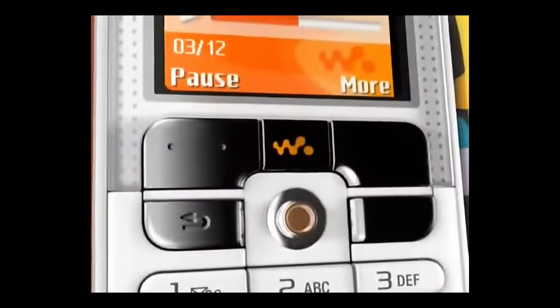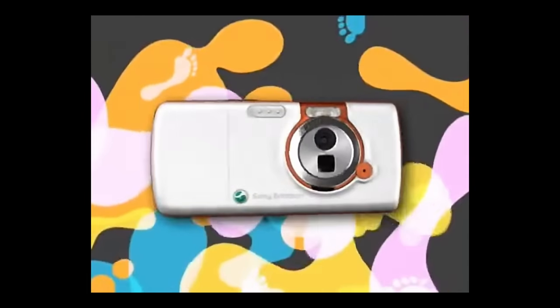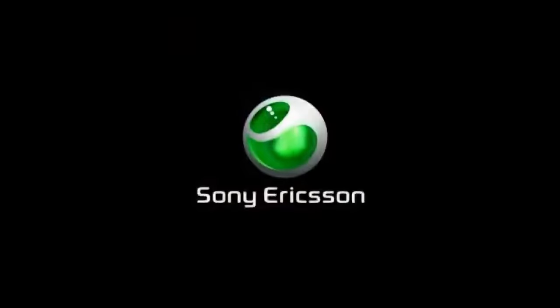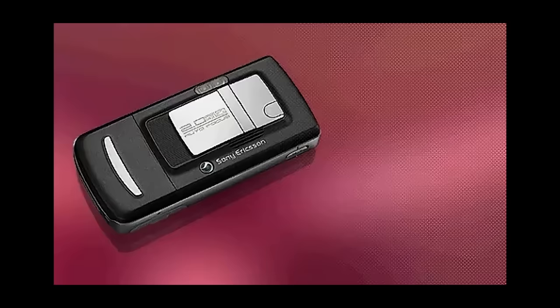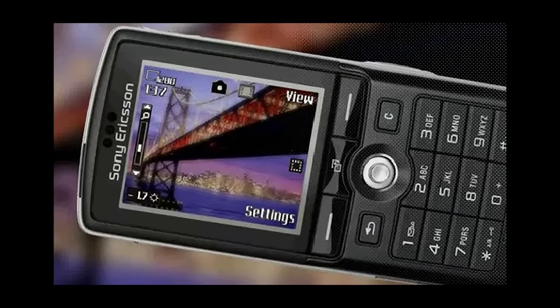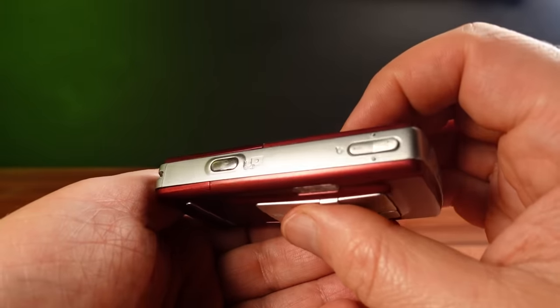Sony Ericsson also released the W800 Walkman phone, which was identical to the K750 except for the different housing, and they included a 512-megabyte memory stick. The firmware in this model is slightly different to the K750 — it has an airplane mode and improved Walkman controls. But with the hardware being identical, if you had the skills, you could cross-flash the W800 firmware onto a K750 and get all the features of the Walkman-specific model. Now you could replace not only your camera, but also your iPod, all with a phone in a very tidy small package.